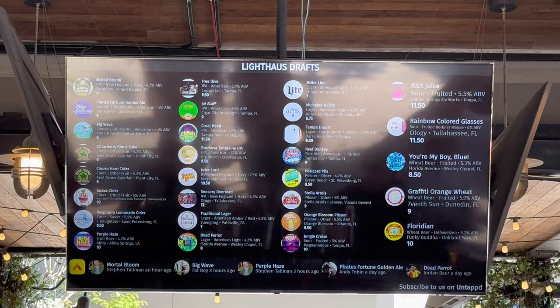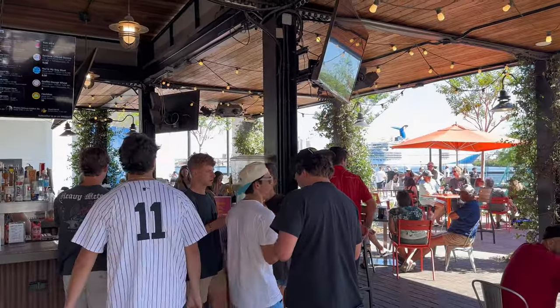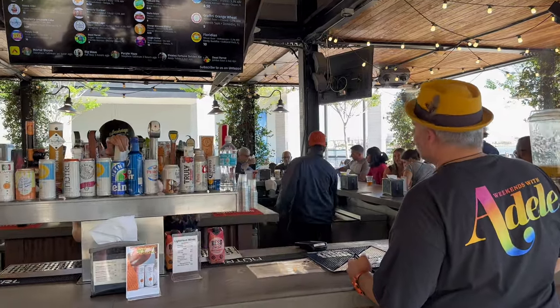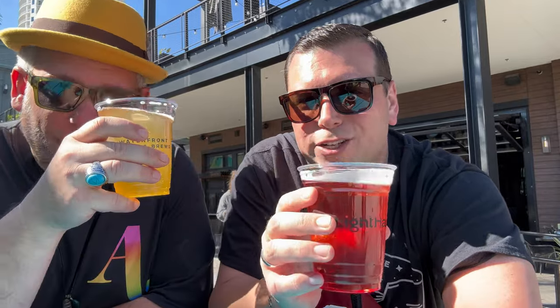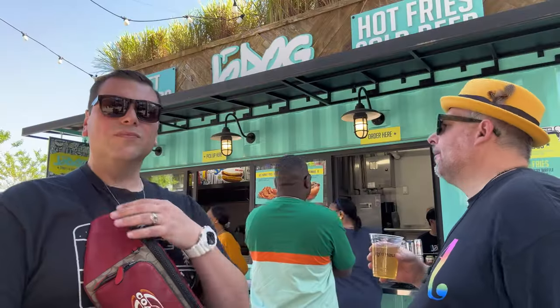Now we make our way over to the Lighthouse beer garden. They have a great selection of drafts, a lot of great local selections, ciders on tap - something for everyone. Really great laid-back atmosphere and they move the line pretty quickly. We ordered a couple of our favorite ciders from Keel Farms - we've got the strawberry shortcake and the churro. Cheers! Keel Farms is right here in Plant City. Not only do they make great ciders, they also make fantastic wines. Definitely if you're in the Tampa Bay area, check out Keel Farms. And if you see Keel Farms cider in your local area, definitely try it out - you won't be disappointed.